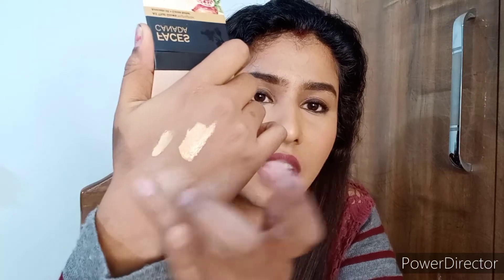Next I have a Faces Canada mini highlighter which has avocado oil and cocoa butter. The packaging is very similar to Sugar highlighters and the formula also feels very similar. I like these mild highlighters — no chunky glitters. This retails at 399 rupees but you can definitely get it on discount on websites like Nykaa.